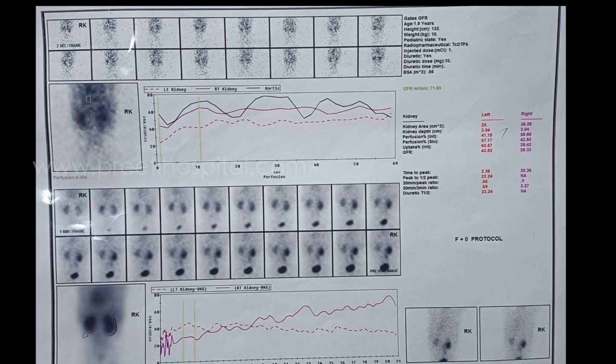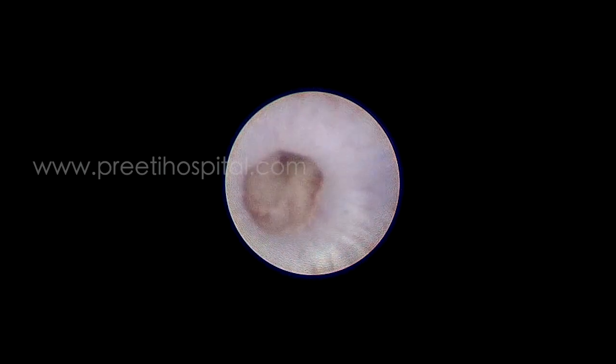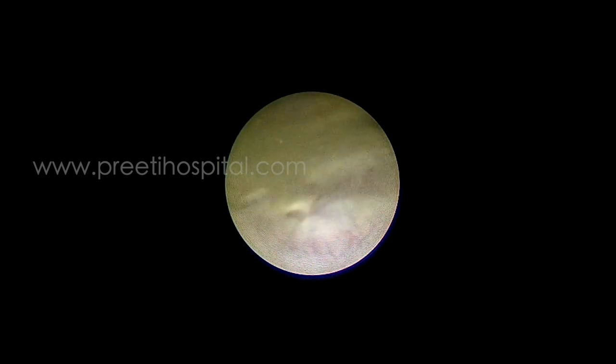We initially performed cystoscopy to do the RGP. On cystoscopy, two ureters were seen, confirming the duplex system. In fact, on CT we were suspecting it but it was not confirmed.